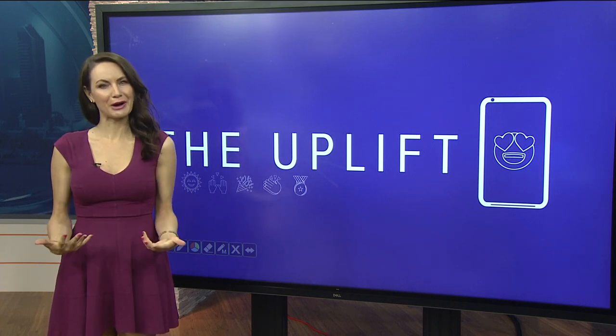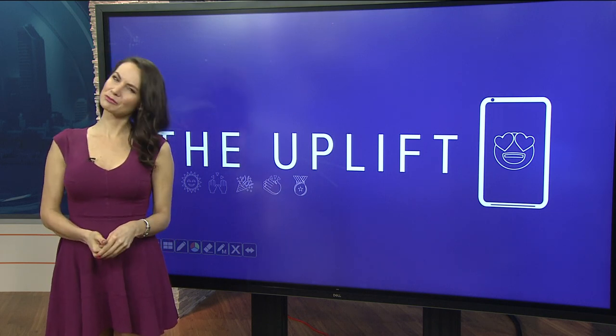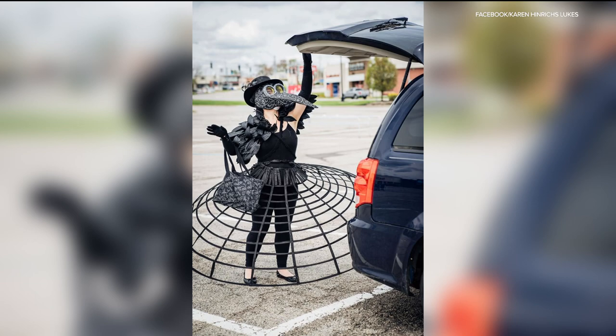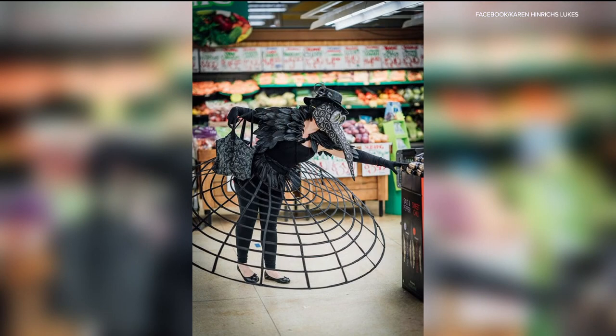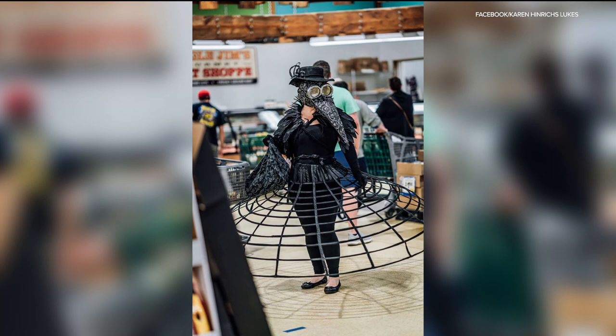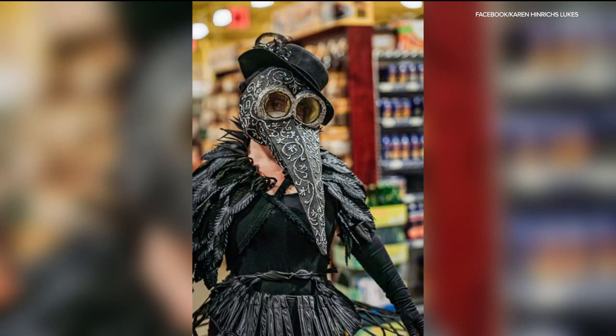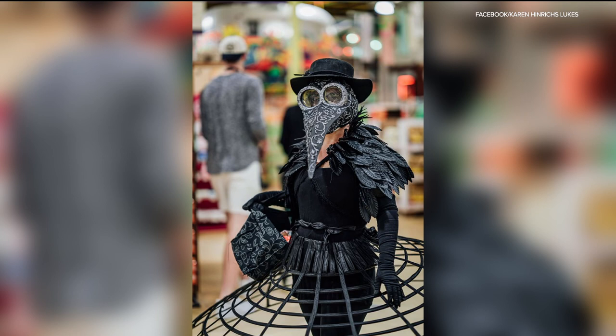Grocery shopping these days is one of the few outings we can actually count on, and it's become somewhat of a fashion show for some. Meet Karen Henricks, from Cincinnati — she's a costume crafting aficionado. Karen decided to kick things up a notch. She says in apocalyptic movies everyone has a crazy getup, so she thought this is the time to decide what we're wearing. She made an enormous hoop skirt to make sure everyone keeps their distance, and a dramatically large sharp beak-like mask to prevent breathing in the virus. While she's using crafting to cope, she's also making the rest of us smile.